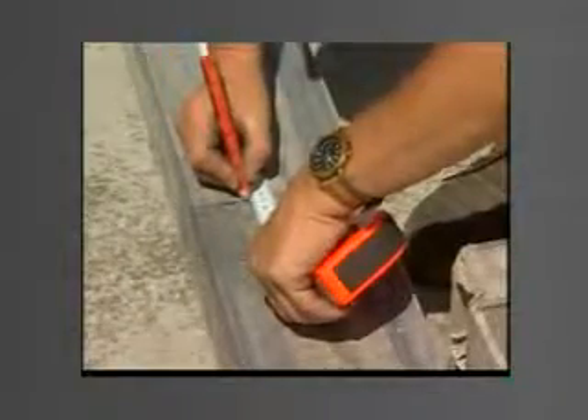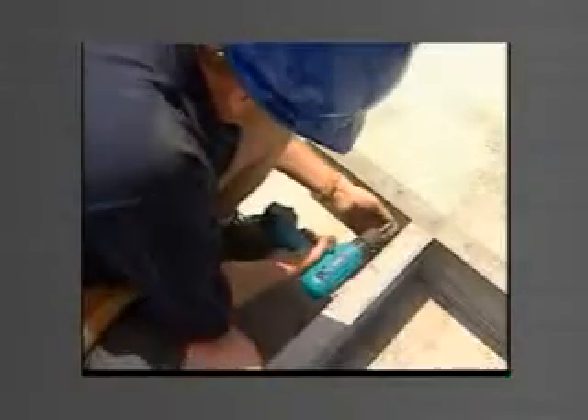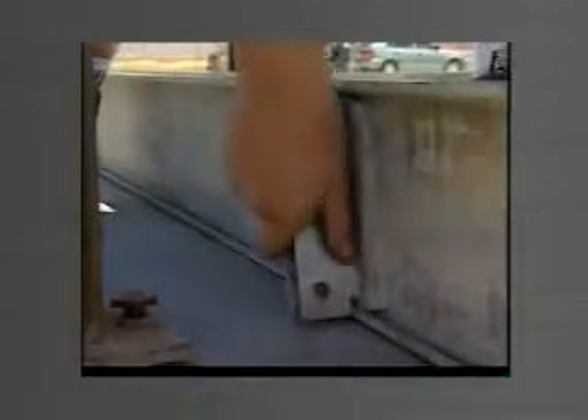Bevelled end joiners are inserted into the form ends at each T-join location, and after checking panel dimensions, are self-drilled and screwed to the form. The connector plate is then clicked into the side forms, ready for the risers to be connected.